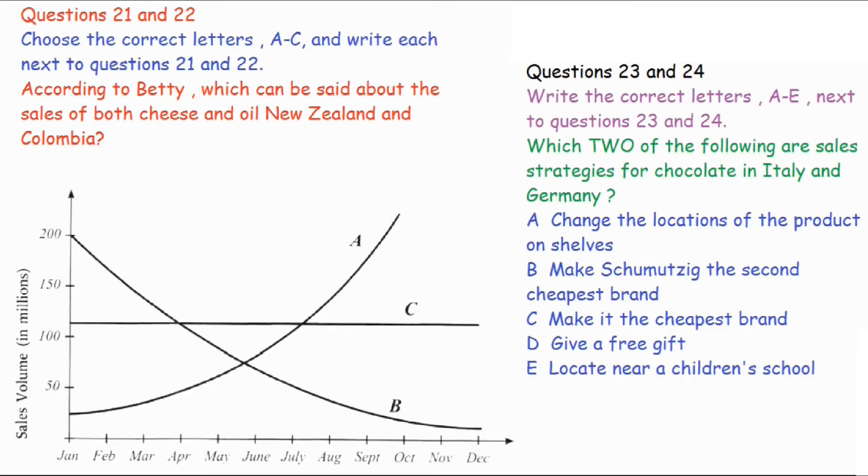Not after he's had a lager for lunch, eh, Bruce? No, Betty really should go first. OK. Well, I'm reporting on the effects of different marketing strategies on the cheese and oil markets. Different strategies obviously affect the sales volume differently. I looked at the sales in two countries, New Zealand and Colombia.